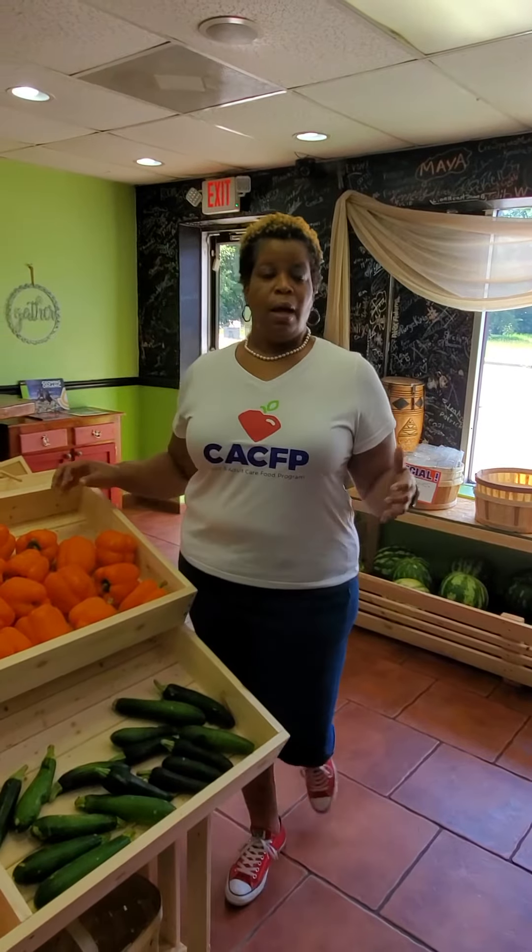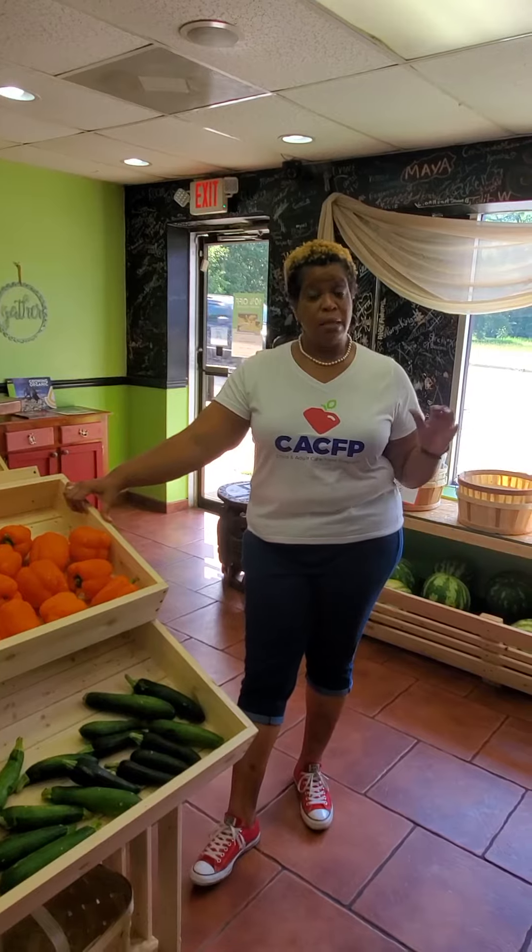So this is what the Child and Adult Care Food Program does. Now, if your child's organization is not on the program, encourage them to become a part. Some of them are, some of them are not. Some schools are, some schools are not. Encourage them to participate.